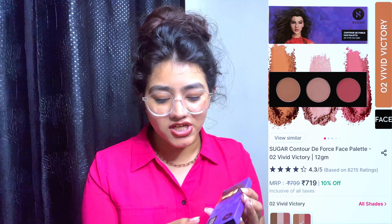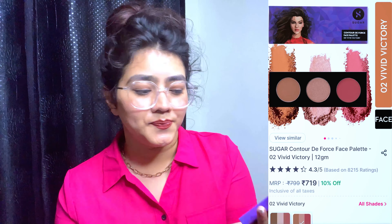Next is a lip colour — the Nykaa Get Set Matte. I got it at around 40-50% discount. It's in shade 03 Basic and it's a perfect nude colour. I'll show you how the colour looks — it's great but you may need to reapply since coverage can be light.